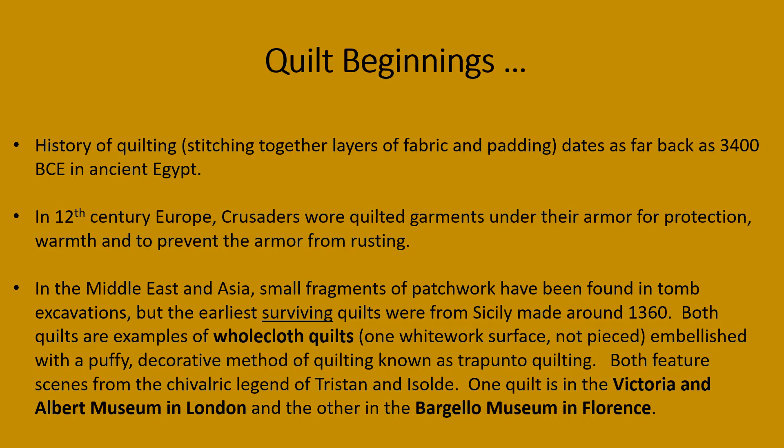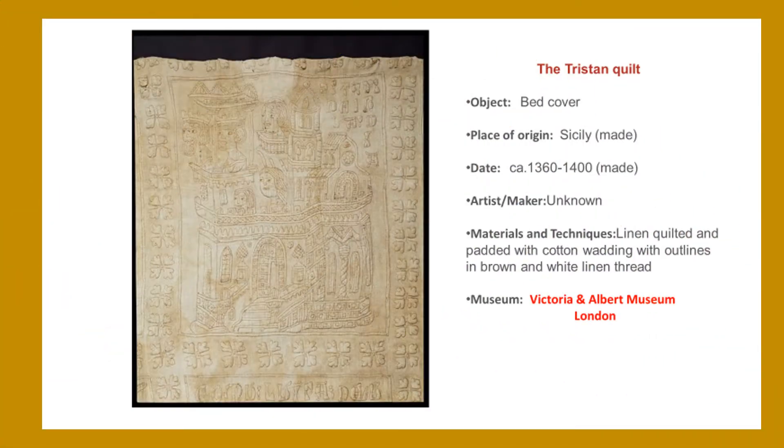One quilt is in the Victoria and Albert Museum in London and the other is in the Bargello Museum in Florence. Here is a picture of the Tristan quilt in the Victoria and Albert Museum in London.